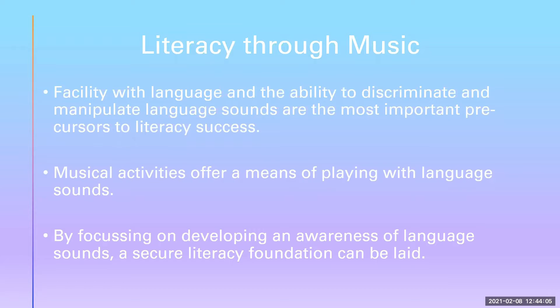Listening to stories, singing songs, reciting rhymes and enjoying finger plays and action songs are the bedrock of early literacy learning as they help children to tune in to language sounds. They also help to create a fun and playful environment in which children can learn to identify, match and manipulate language sounds. These skills are essential for literacy.